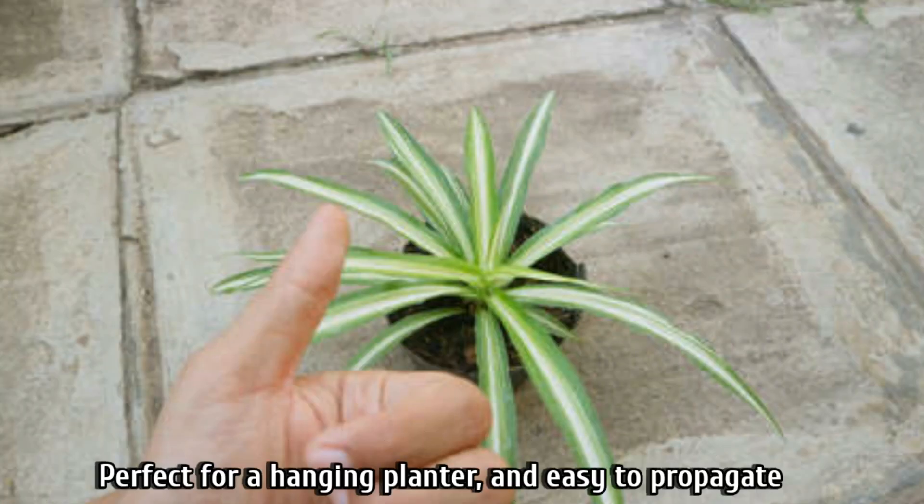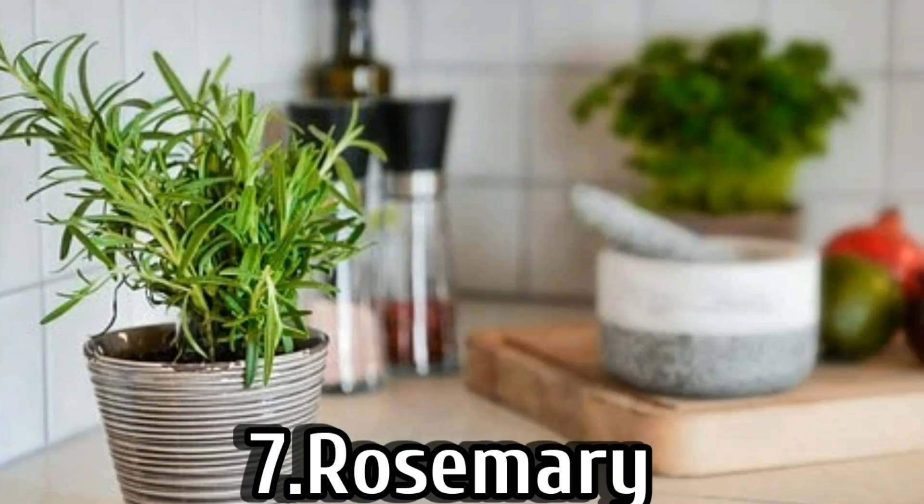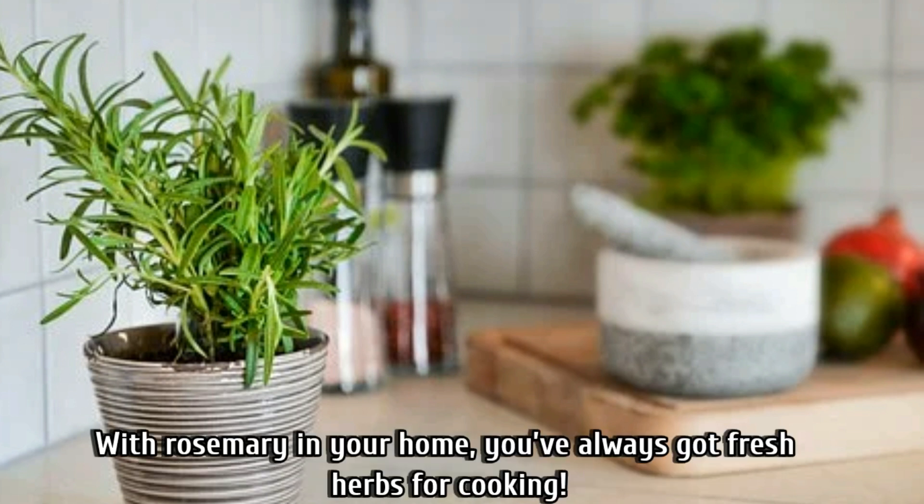Number six is perfect for hanging planters and easy to propagate. Keep this plant in bright to moderate indirect sunlight and water it occasionally during its intentional growth period.